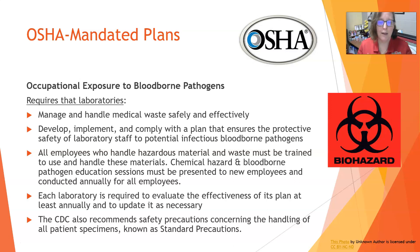Labs must provide proper lab coats, protective gear, face shields, goggles, glasses — anything needed to work safely. All employees who handle hazardous materials and waste have to be trained to use and handle these materials. Chemical hazard and bloodborne pathogen education sessions must be presented to new employees and updated annually for all employees — usually a safety training module required upon hire and yearly, with a deadline to complete it.